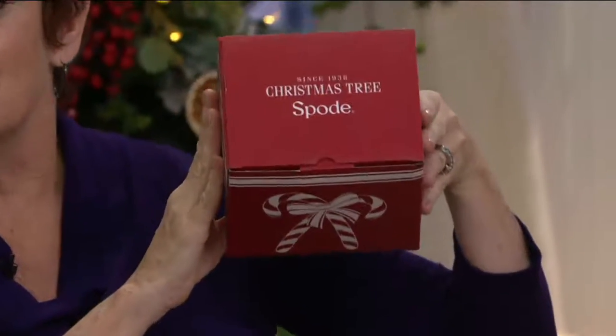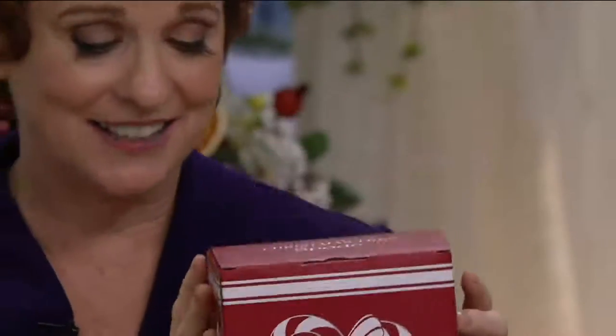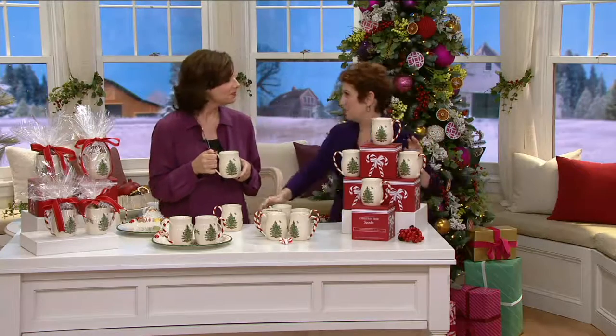This beautiful box with the Spode mug inside is a little over $7 a present — that's crazy good. And I know you love bringing Spode to QVC because of the heritage behind Spode.